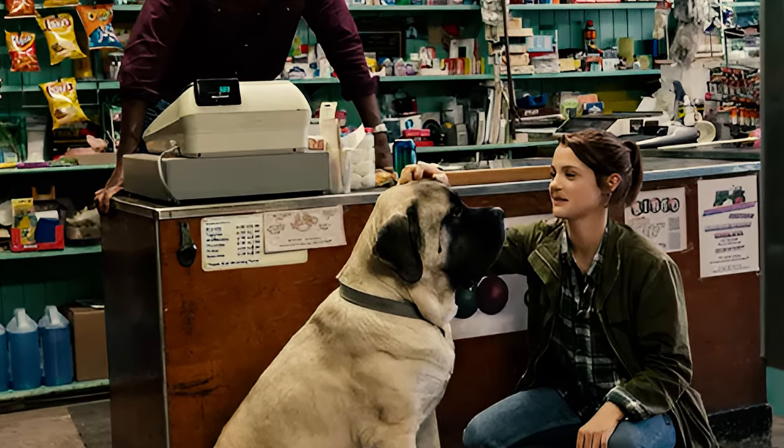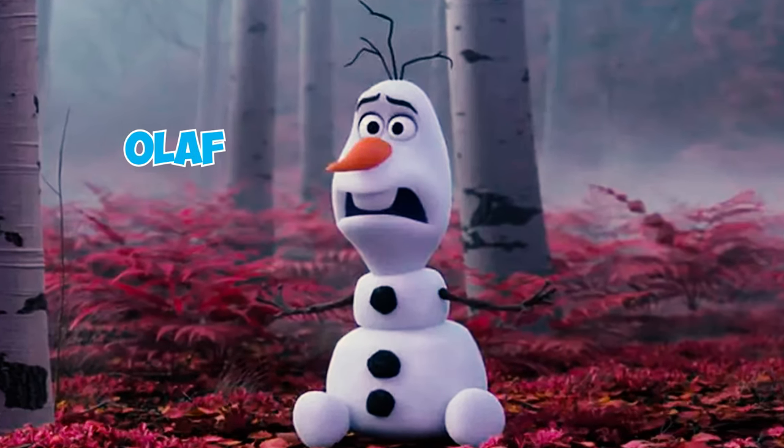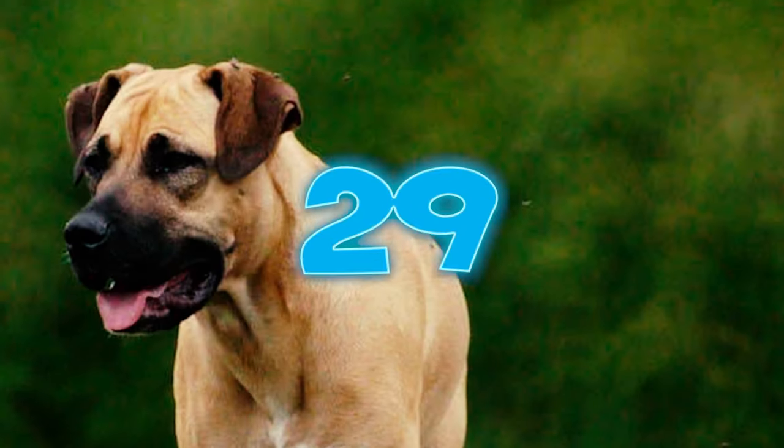Fact twenty-eight: the breed has left its imprint on the silver screen in the 2017 film 'A Dog's Journey,' where a Boerboel is showcased as one of the reincarnations of the movie's canine protagonist. The character is voiced by American actor Josh Gad, well known for his voiceover of Olaf in the Frozen franchise.